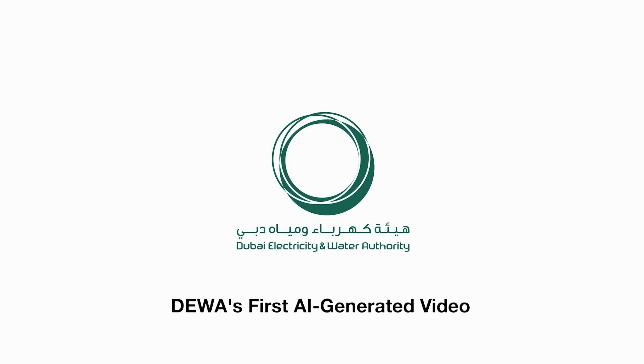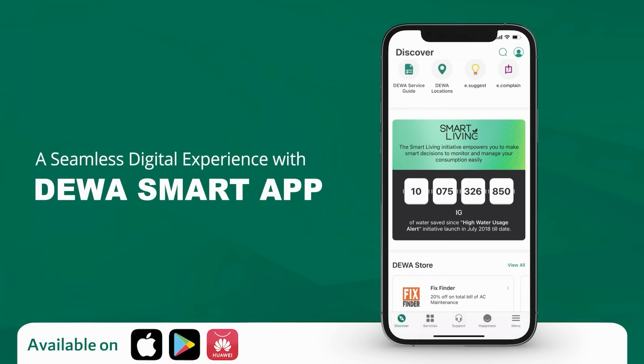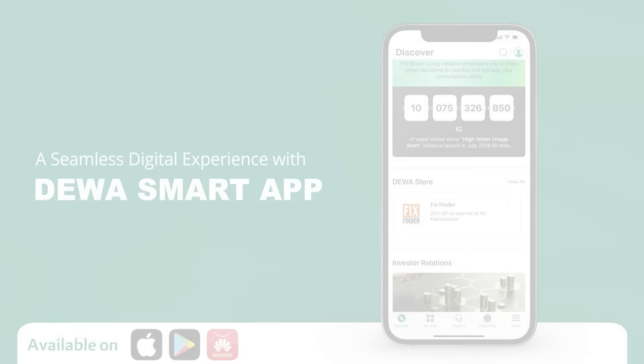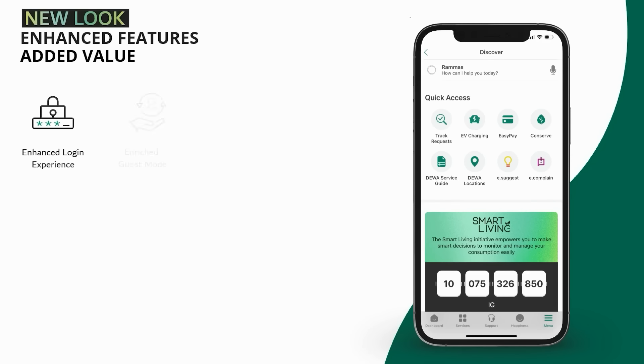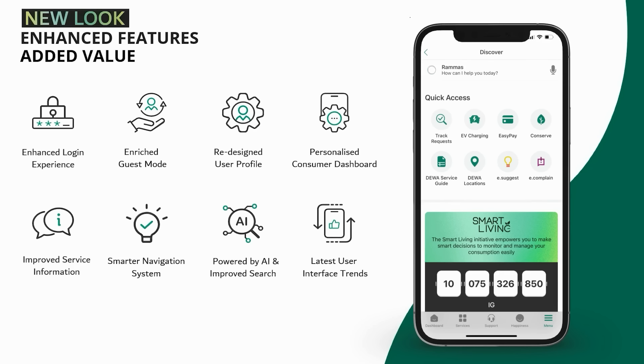DIWA's first AI-generated video, introducing a seamless digital experience with DIWA Smart App. Reimagined design that unveils the latest usability trends, fully powered by AI.